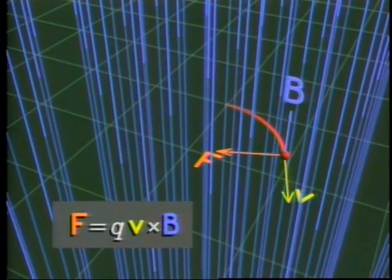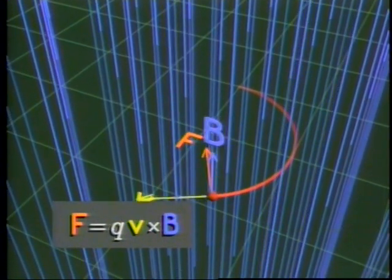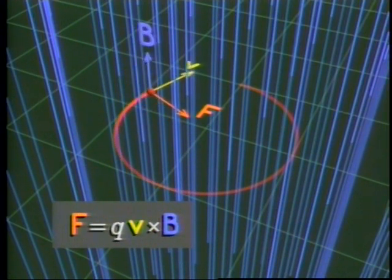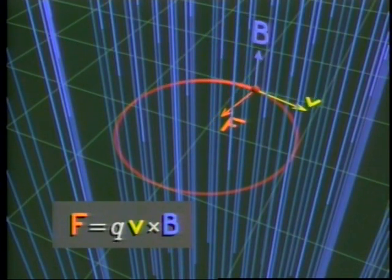Because the magnetic force on a moving electric charge is always perpendicular to the velocity, the force doesn't speed it up or slow it down. Instead, charges tend to curve around the field in circular or helical paths.